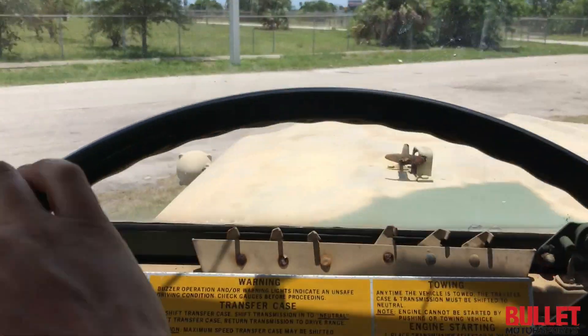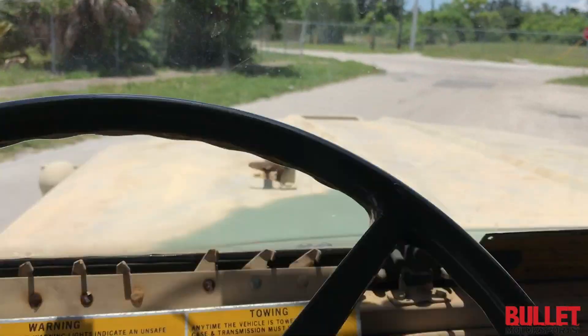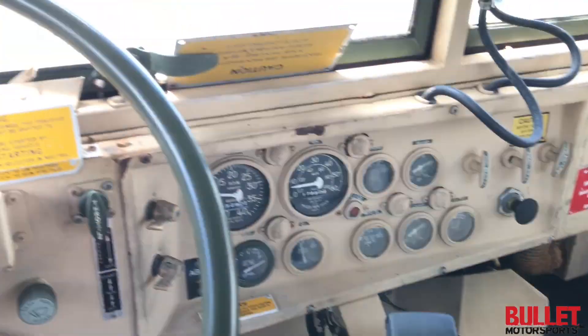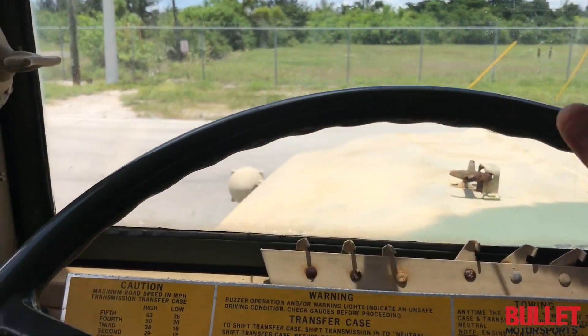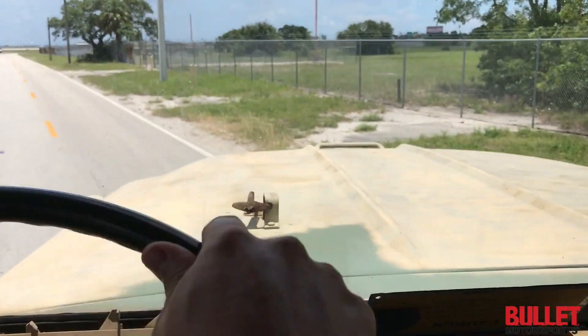And we're off. Transmission shifts real smooth.